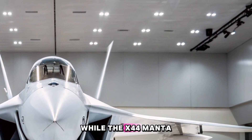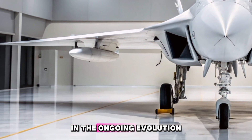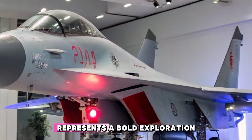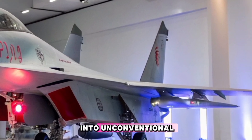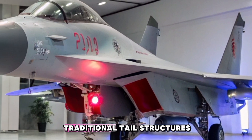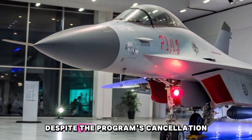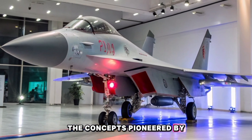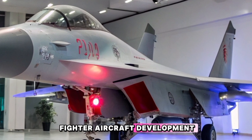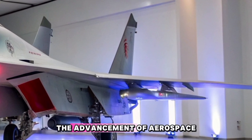While the X-44 Manta itself never took flight, its conceptual legacy persists in the ongoing evolution of military aviation technology. The Lockheed Martin X-44 Manta represents a bold exploration into unconventional aircraft design, aiming to achieve superior stealth and agility through the elimination of traditional tail structures and the implementation of thrust vectoring control. Despite the program's cancellation, the concepts pioneered by the X-44 have left an indelible mark on the trajectory of fighter aircraft development, influencing the design philosophies of modern stealth fighters and contributing to the advancement of aerospace technology.